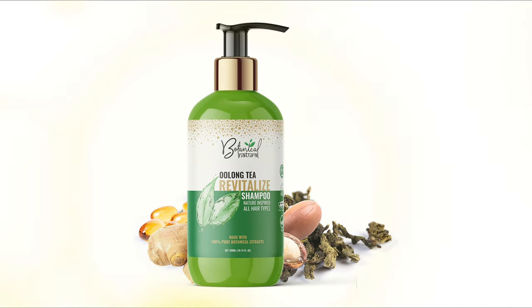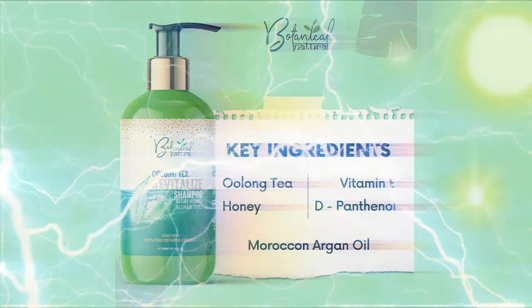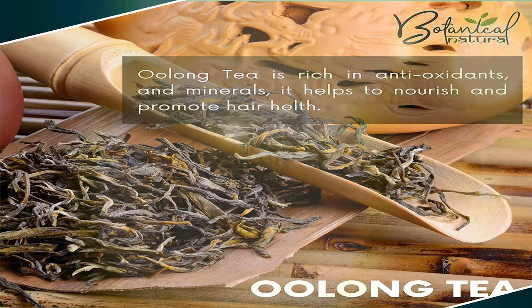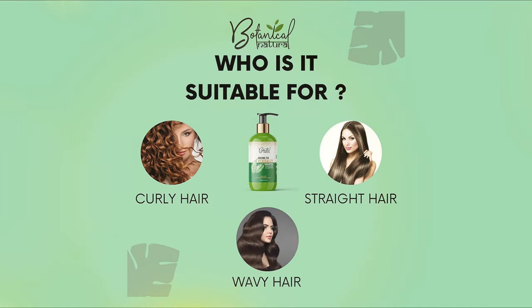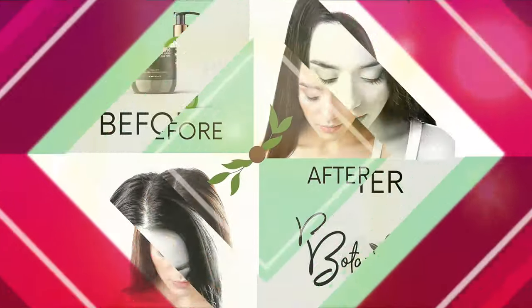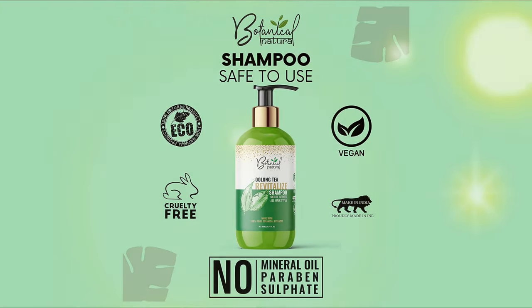Botanical Nature Oolong Tea with Ginger, Honey and Essential Oils Shampoo revitalizes the hair strands by repairing damaged hair cells and roots, thereby stimulating hair growth. Oolong tea is a natural nourisher with antioxidant properties which prevents oxidation of free radicals and adds shine to lackluster hair strands. Ginger and Honey are known to improve blood circulation in the scalp, strengthen the hair roots, reduce hair breakage and seal moisture in the hair strands.